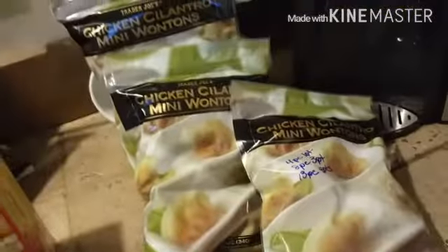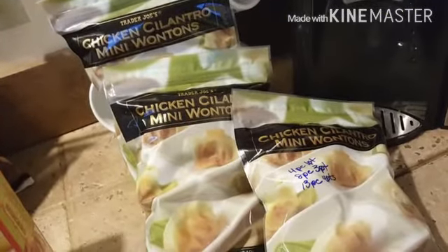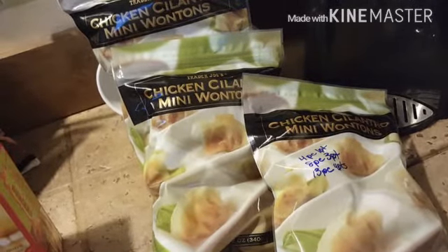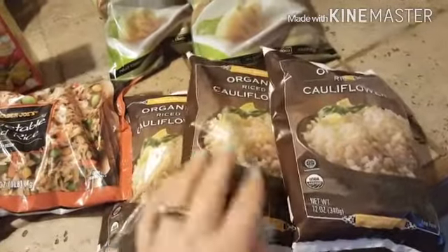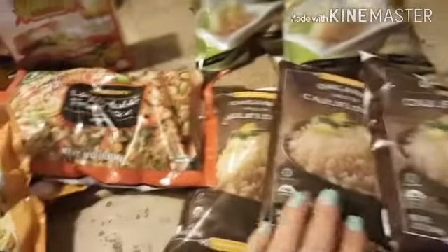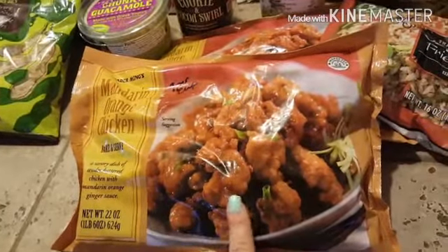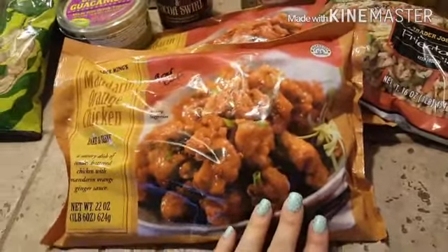I got three bags of the chicken cilantro mini wontons — four pieces for one point, eight pieces for three points, or thirteen pieces for four points. And I got three bags of the cauliflower rice — I figure maybe I can have this because it's zero points, paired with some pea pods or bok choy, and have a nine-point dinner which is plenty for me.